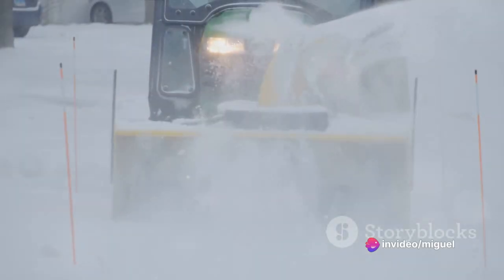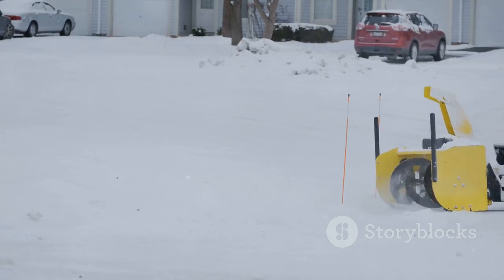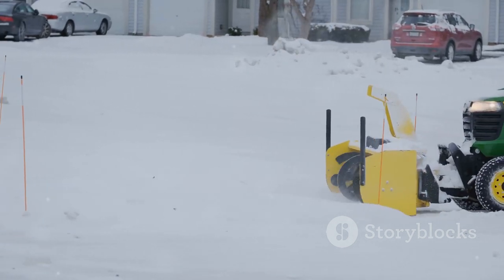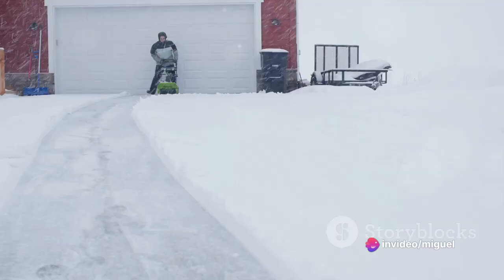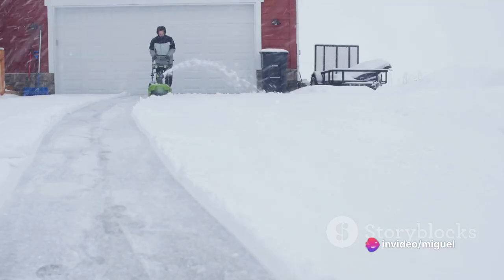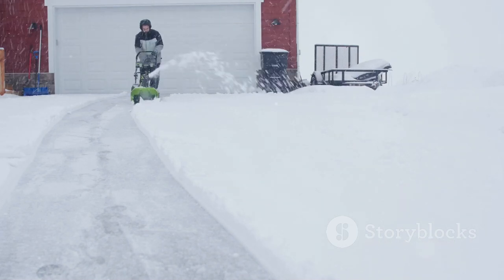The Lotheli 2X20V Cordless Snowblower is no ordinary snow-clearing machine. This powerhouse of a machine, packed with a cordless design and dual 20-volt batteries, delivers extended runtime that outclasses many of its rivals. Imagine the freedom of moving around your property without the hassle of dragging a cord behind you, and the sheer joy of not having to replace the batteries constantly.